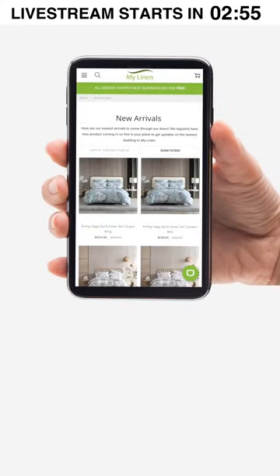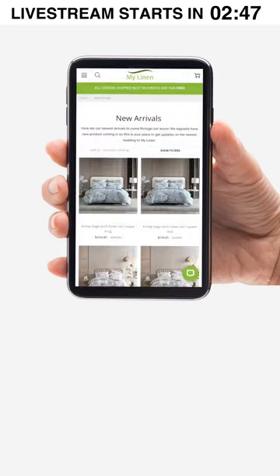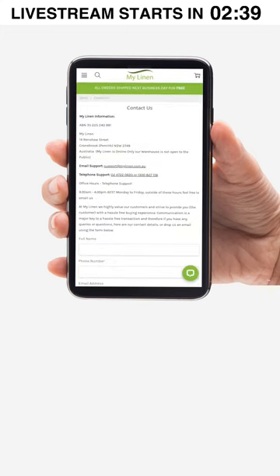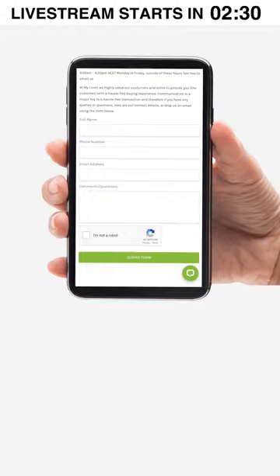If you'd like to get in contact with us, we have a few ways you can do so. In business hours you can find our live chat in the bottom right-hand corner with one of us ready to chat. Otherwise, in the top left-hand corner, click the three lines and scroll down to contact us. This will take you to our contact us page where you can find our phone number and email address, and even send an email right there. Please don't hesitate to reach out if you have any questions.